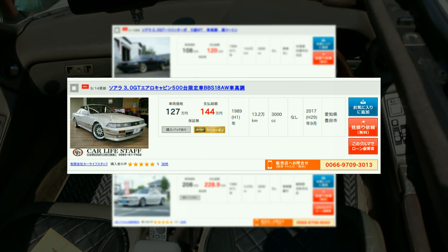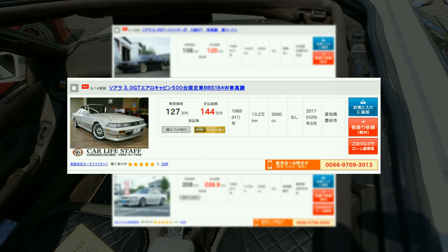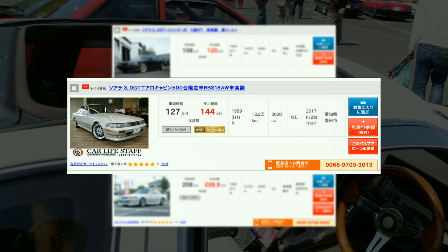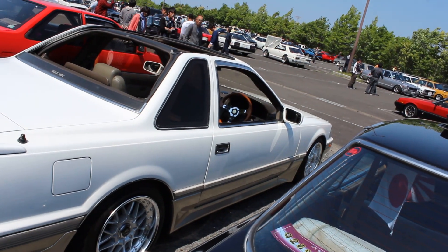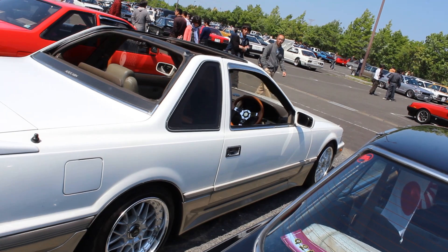That aero cabin has 132,000 kilometres on the clock, which is quite a bit actually. Anyway — wow — fancy me showing an MZ20 Soarer. Unbelievable.